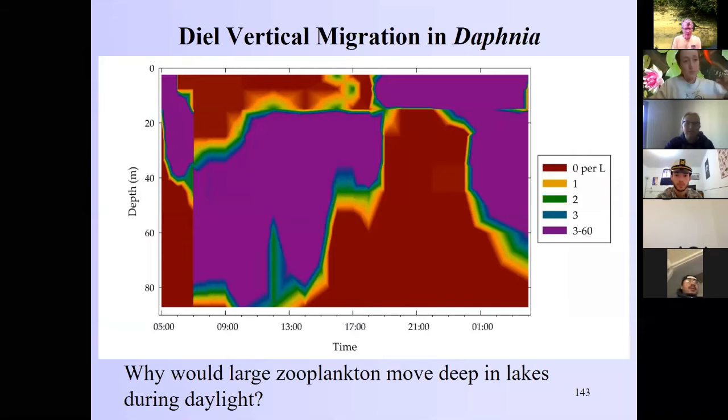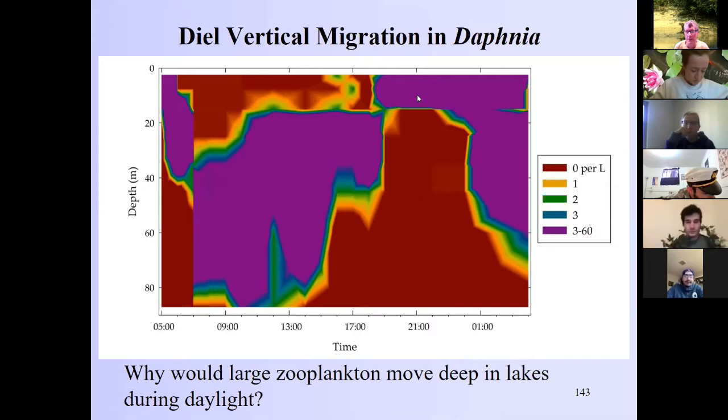We left the last lecture with this graph and talked about diel vertical migration. During the daytime, concentrations of Daphnia are quite low — they've moved down to 80 meters, which is a pretty good swim for something less than a millimeter in size. At night, when they can get up and eat the algae, they go up to the top. They can't eat bacteria efficiently because of the Reynolds number — their filtering appendages don't work well at bacterial scales.